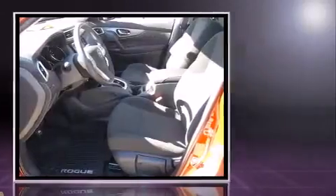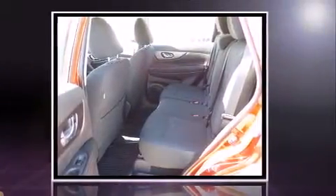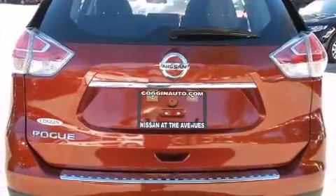Top features include cruise control, a tachometer, rear wipers, and more. Audio features include a CD player with MP3 capability and four well-positioned speakers.